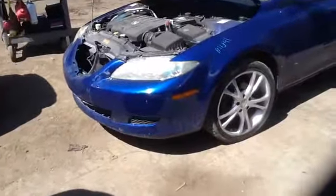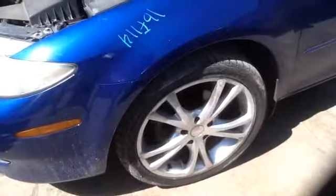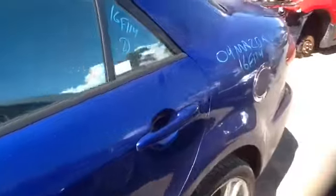Nice clean driver's headlight, fender, and a nice set of aftermarket wheels with tires — they are 18s. Nice clean driver's front and rear doors, nice clean quarter panel on the driver's side.